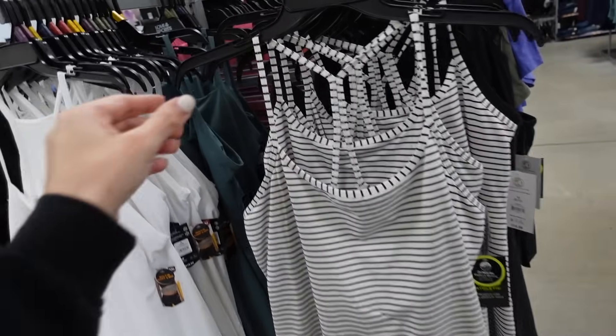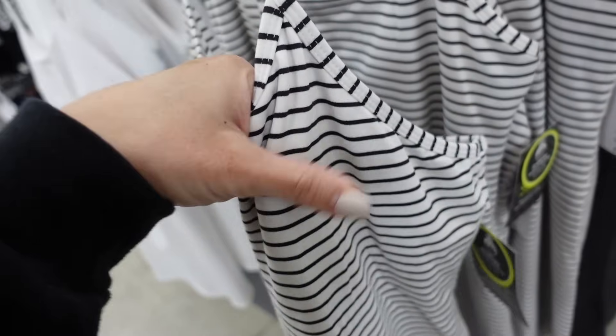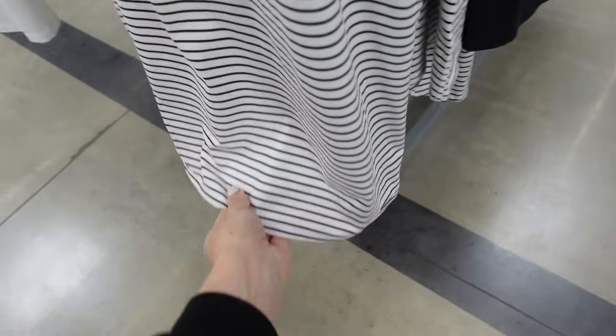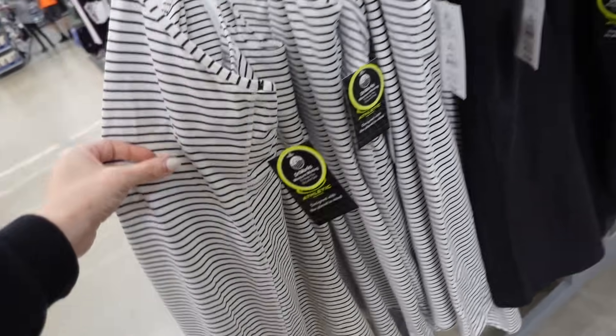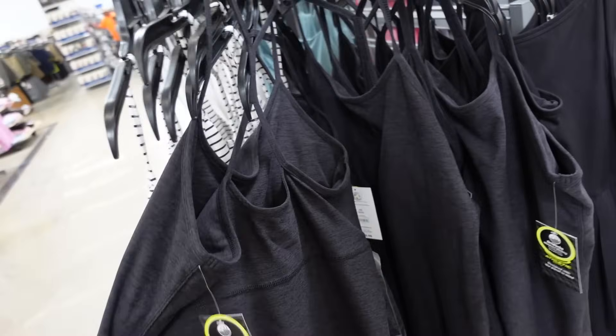Dresses from Athletic Works. So these have that thin strap, scoop neckline, the built in shelf bra, it's a thick soft material, scoops out. It doesn't have built in shorts — it's really soft on the inside, so it looks like a dress. Comes in the stripe and also in this black. And they are $16.98.